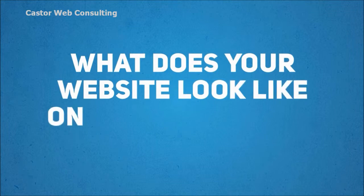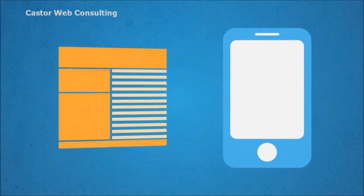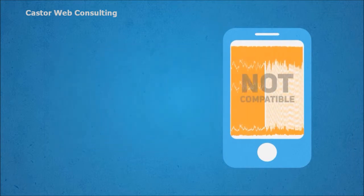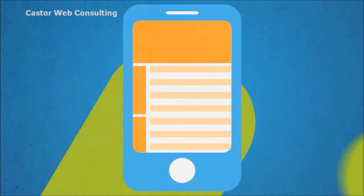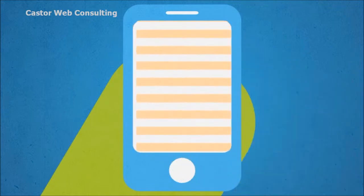So, what does your website look like on a mobile device? The problem with most standard websites is they are not designed for mobile phones, making them hard to read and navigate for mobile users. They take too long to load, key information is not displayed prominently, and users need to scroll back and forth and zoom in and out to read all the information.